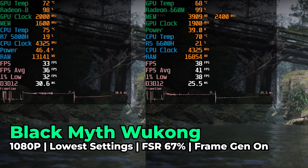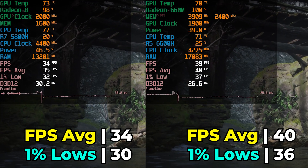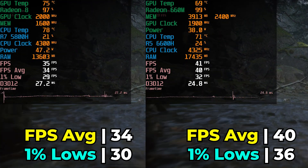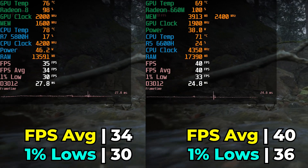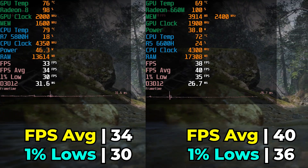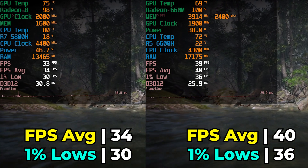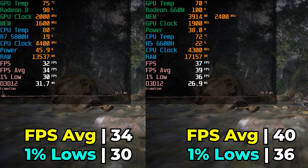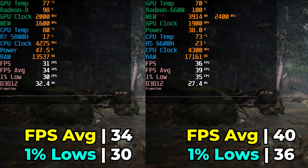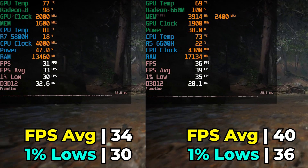The first game we're looking at is Black Myth Wukong, running at 1080p with the lowest in-game graphics settings, with the FSR target upscale resolution set at 67% on both systems and frame generation on for both. The 6600H takes the lead here, seeing a 17% increase in FPS average and a 20% increase in the 1% lows. This is a pretty substantial lead, showing that the IPC increase of RDNA is doing something, though the heavily cut-down version does eat into some of those gains. The system also uses less power overall than the Sur5 Max while delivering better performance in this title.